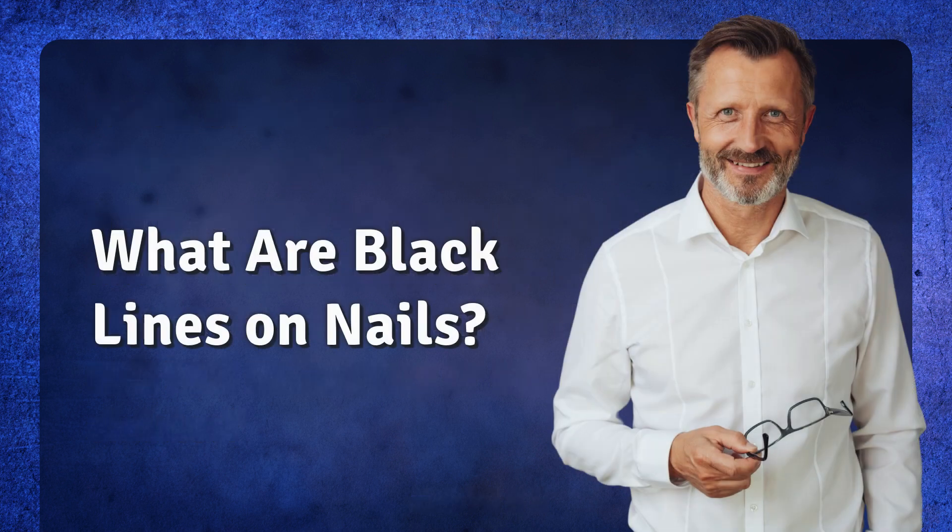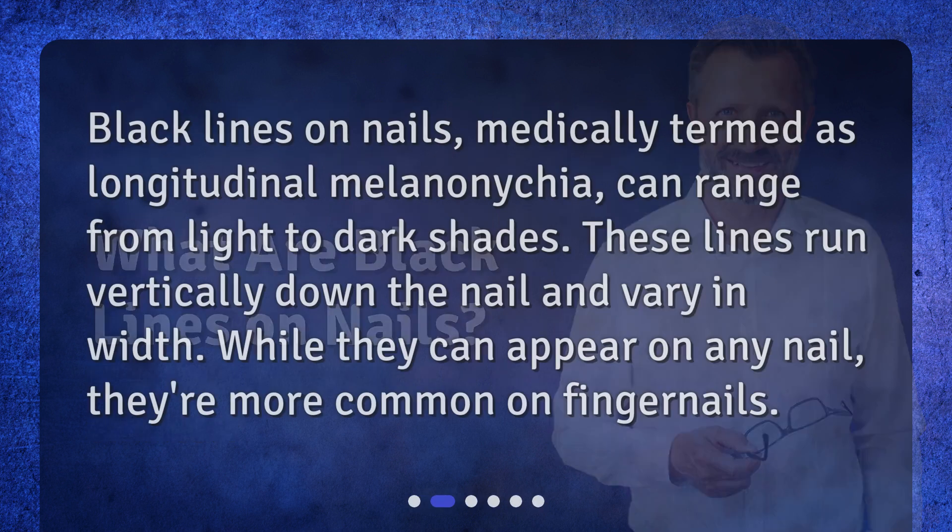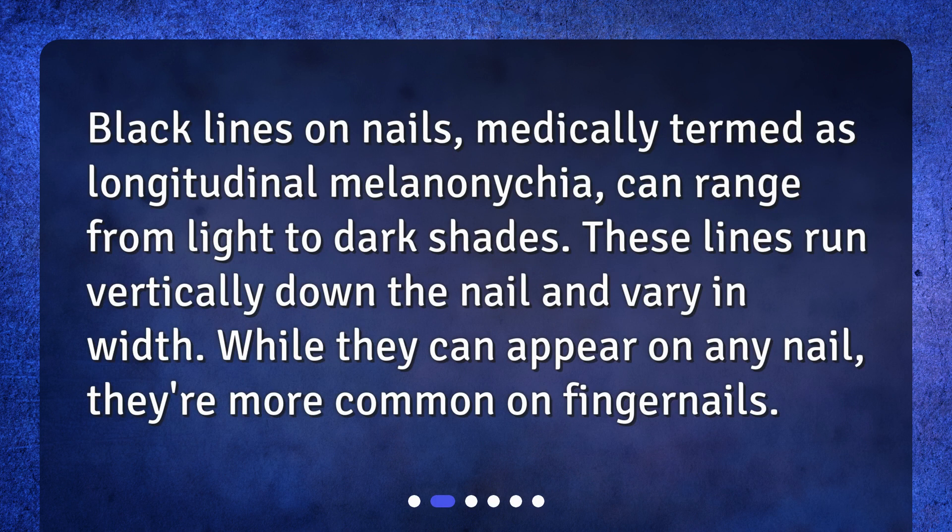What are black lines on nails? Black lines on nails, medically termed as longitudinal melanonychia, can range from light to dark shades. These lines run vertically down the nail and vary in width. While they can appear on any nail, they're more common on fingernails.